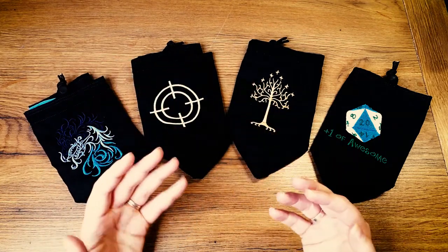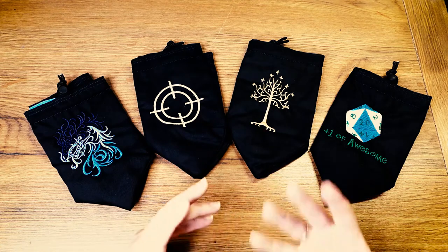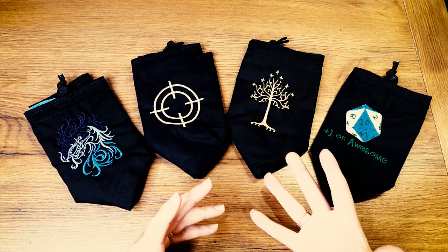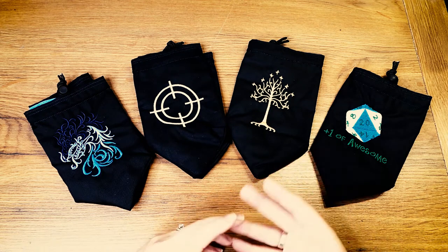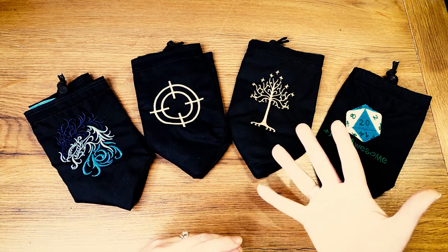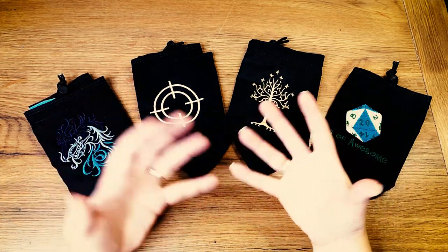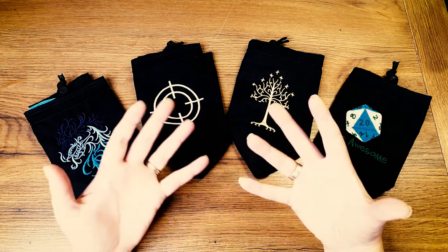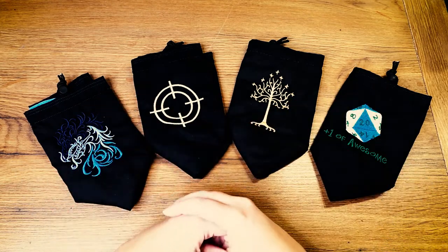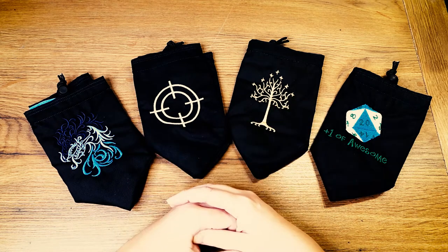That's when I started offering people customisation. Some people just wanted a name on there; some people wanted to put a character name if they're doing a D&D session. They really make good gifts as well — quite a few people would order and say this is a gift for my DM, with the character name from their campaign. It was really rewarding working with customers to see their ideas come alive, from a simple logo for their club to the character names people come up with.